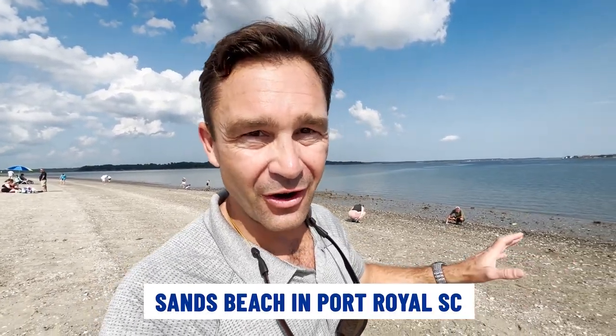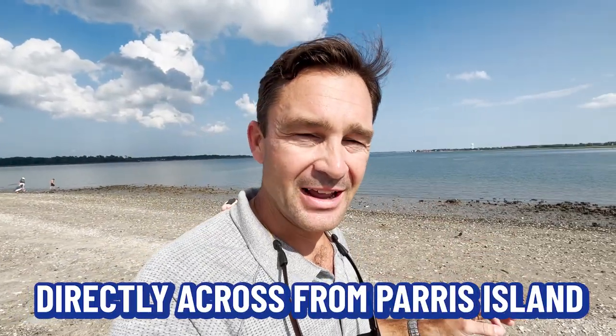The last place I want to take you here in Port Royal is a local hidden gem called Sands Beach, right here on the river directly across from Paris Island. If you don't want to drive out to Hunting Island on the ocean or all the way over to Hilton Head, but you want to spend a day at the beach, you can come right here in Port Royal. People also find amazing shark teeth here — my next door neighbors' kids have found some giant shark teeth right at Sands Beach.